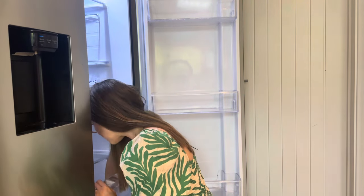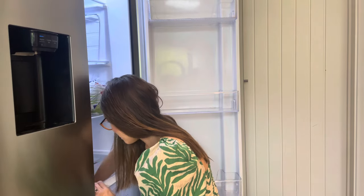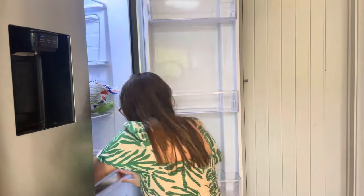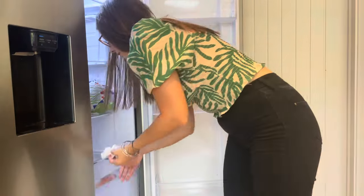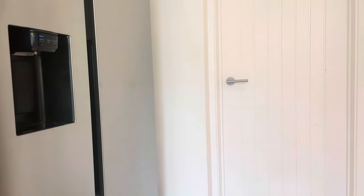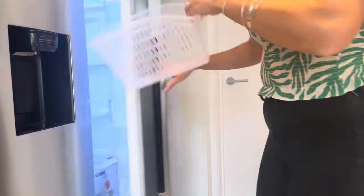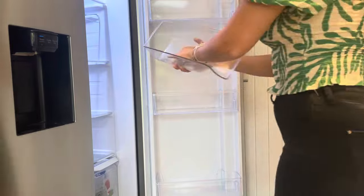I then went in with some kitchen roll just to get rid of any excess liquid, and then used an antibac wipe to do the fridge, the fruit drawer, and the meat drawer as well — I found it was easier to pick stuff up with the wipe rather than a cloth. Then it was time to start putting things back. I've got containers that hold stuff, so I was also giving those a wipe with the antibac before putting them back in.